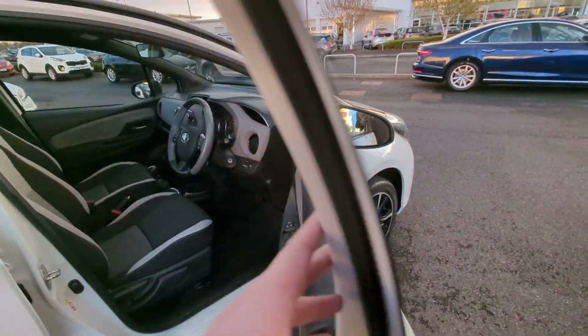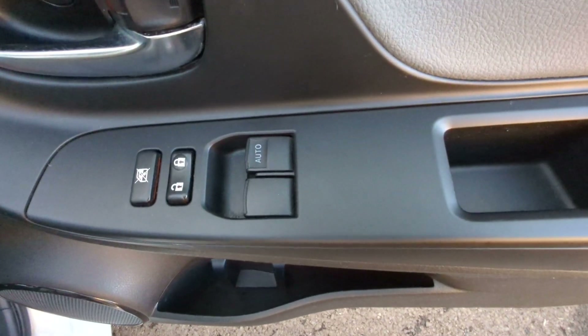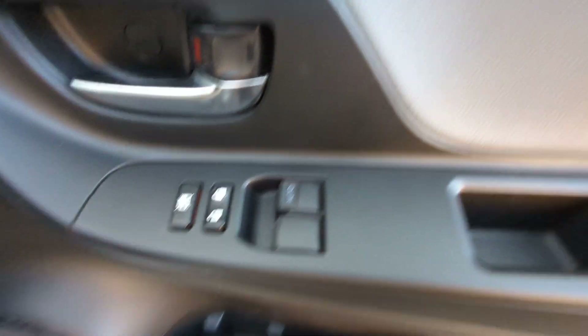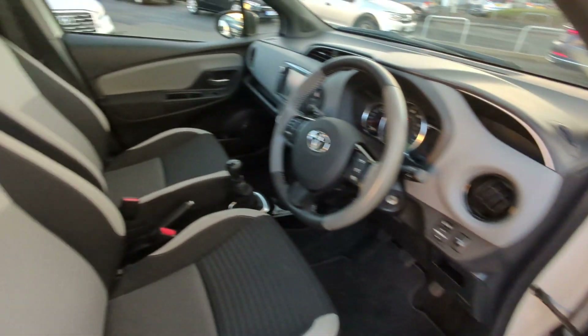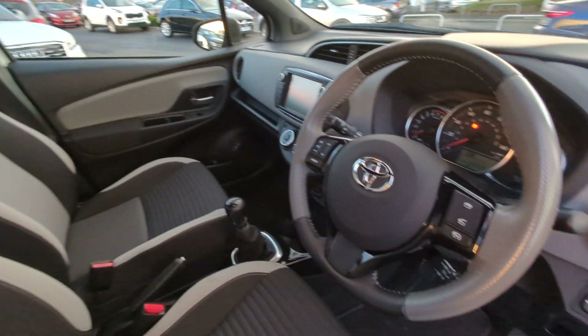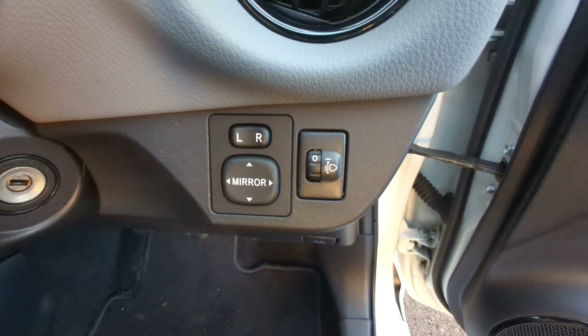Jumping in on the front here, we'll see those electric windows with the auto up and down for the driver, and your central locking. Again we find those amazing looking seats there. Electric controlled wing mirrors.